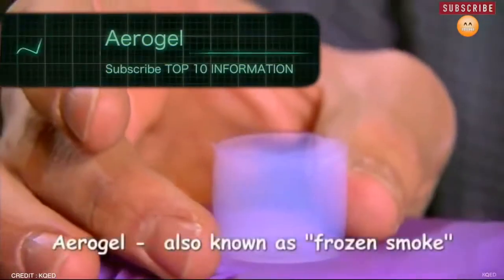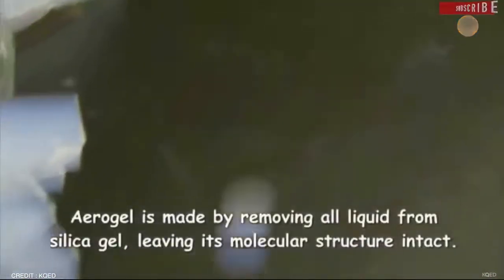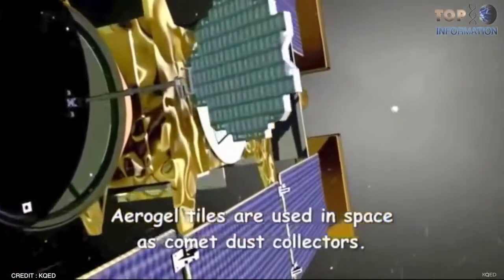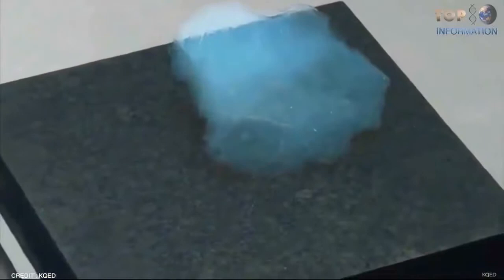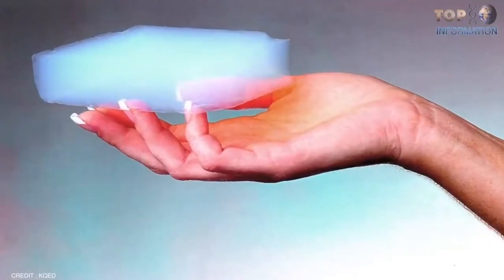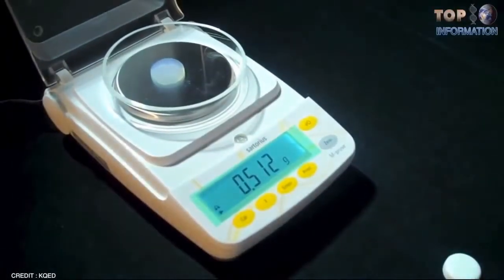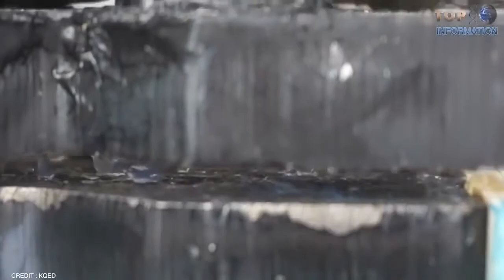Number 2: Aerogel. Also known as frozen smoke, aerogel is a broad term used to talk about a special group of materials. They have been used since the early 1960s in space travel, but scientists are now finding multiple uses. The aerogel is the lightest solid material that exists today. Its chemical structure is similar to glass, but its density is a thousand times lower, and it is only three times as dense as air because it contains 99% air with silica gel.